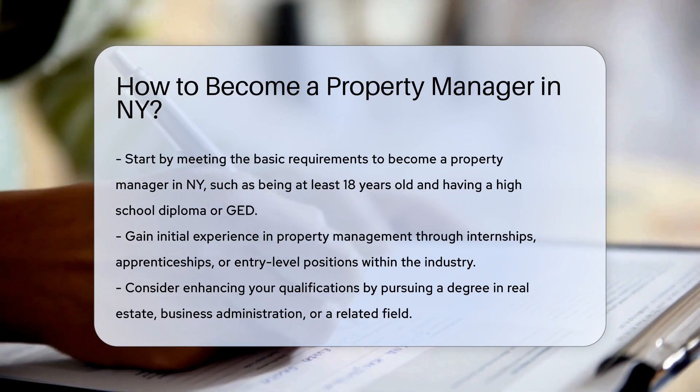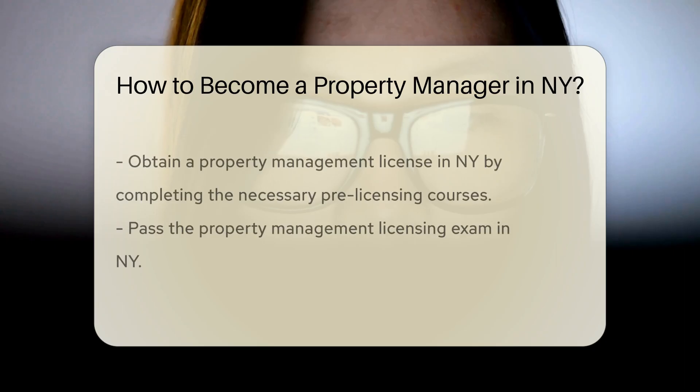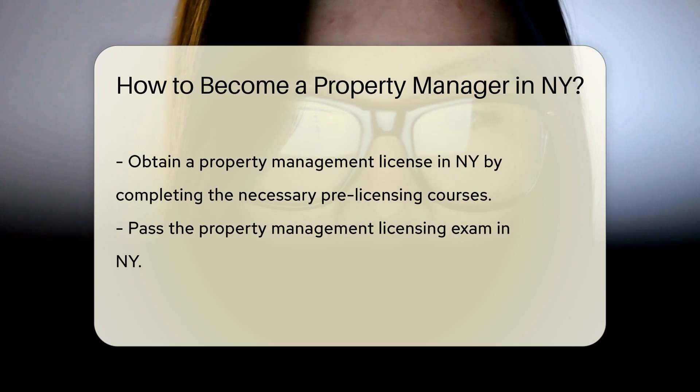Gain experience in property management through internships, apprenticeships, or entry-level positions in the field. And consider pursuing a degree in real estate, business administration, or a related field to enhance your knowledge and skills.